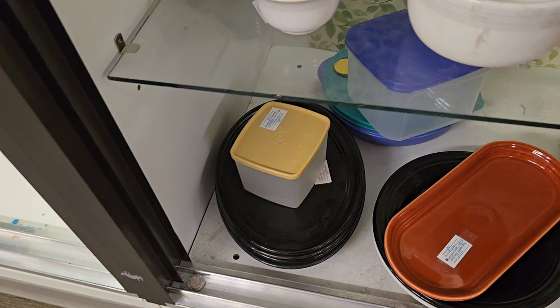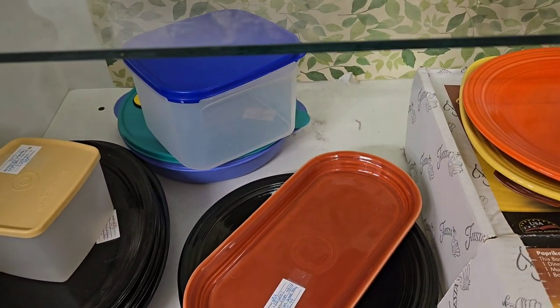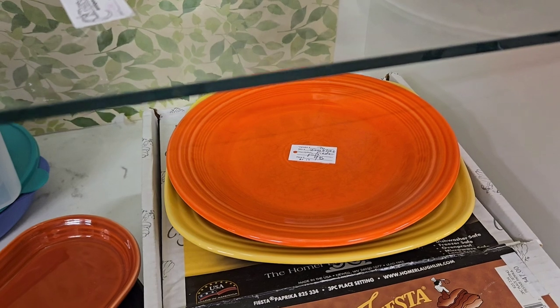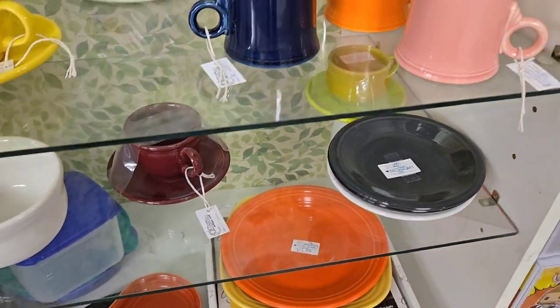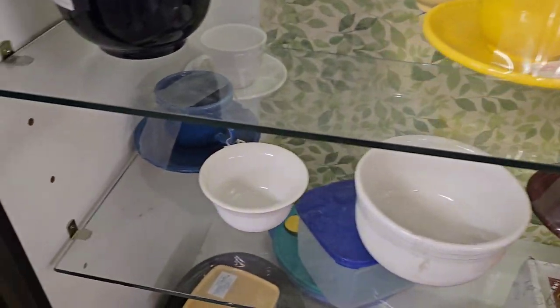So just a quick rundown of some of the things in my case. There's a lot of different Fiesta ware — there's paprika, a Fiesta plate, the bread tray, and the square set. I think that yellow plate is sold. I have a square yellow plate, and the orange one might just be radioactive red, but I'm not sure.